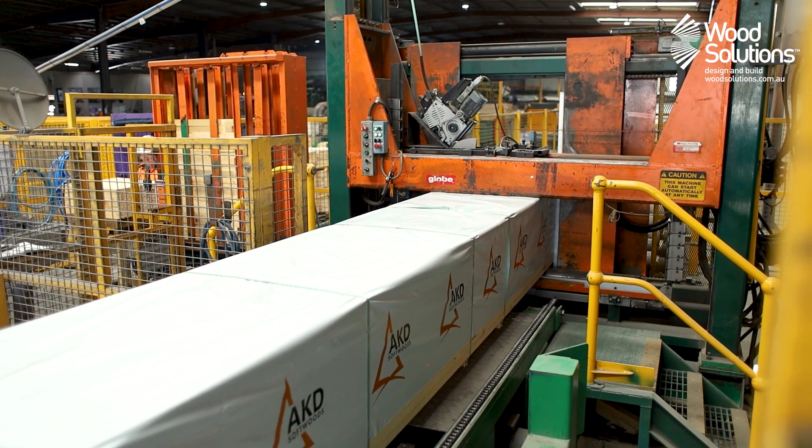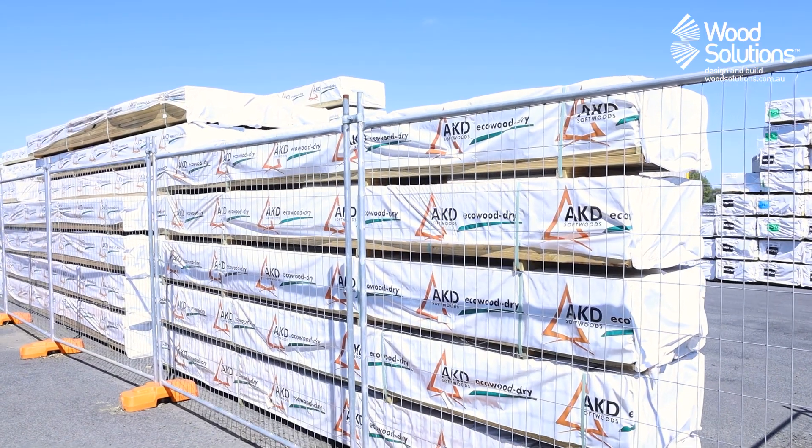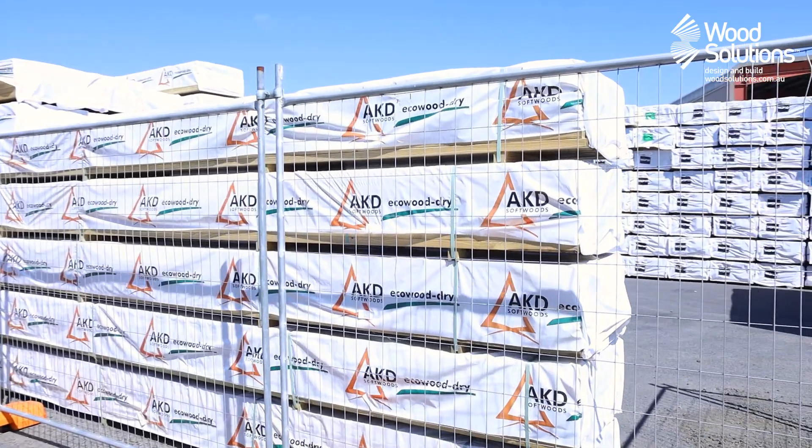Once checked for the last time, packs are wrapped with weather protection and distributed to projects all around Australia.